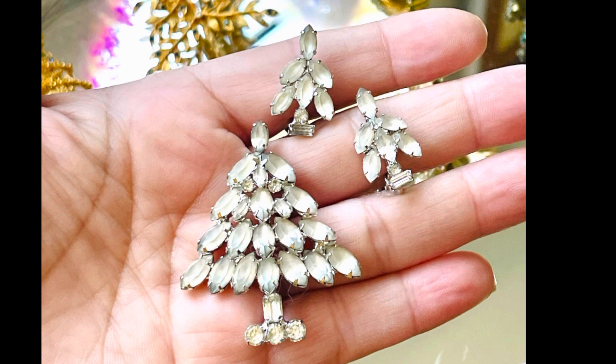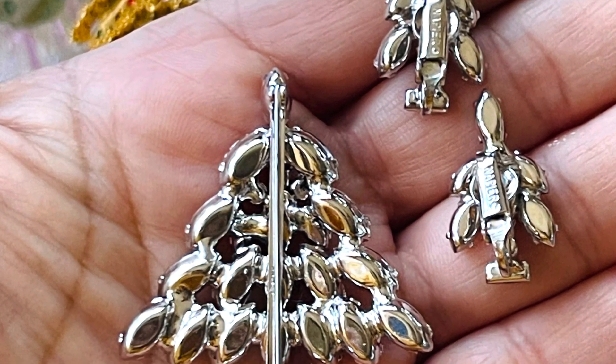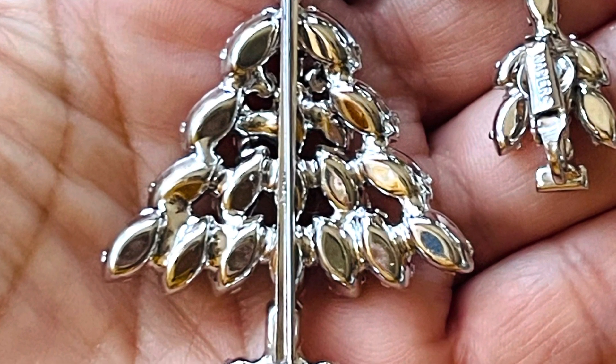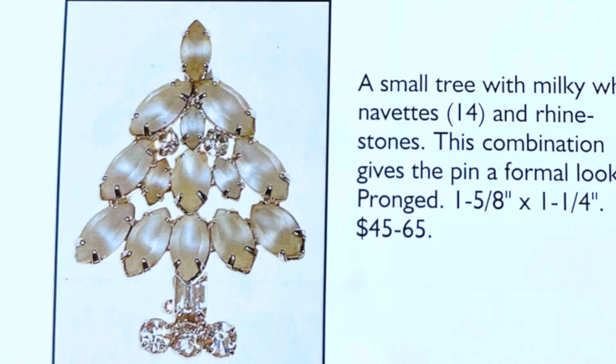Here is one of my favorite Christmas tree brooches. It's made with 14 frosty milky white navette snow stones, giving it that winter wonderland look. This is a Napier brooch and earring set — it is so hard to find the matching earrings to these holiday pieces. In this case the earrings are marked Napier but the brooch was not. This particular brooch is featured in two separate books: the Christmas Tree, O Christmas Tree book as well as the Napier Co. book by Melinda Lewis.